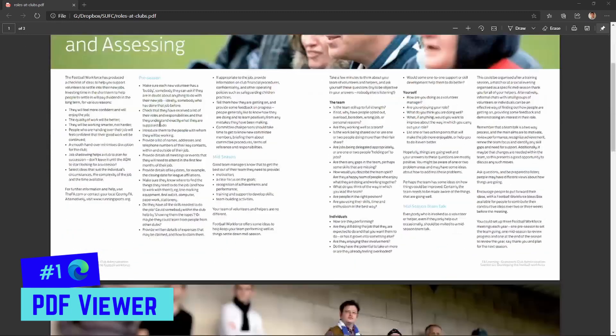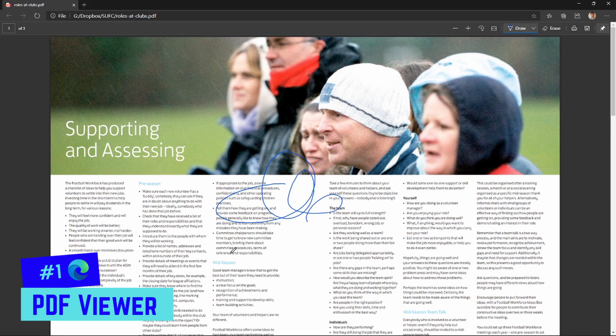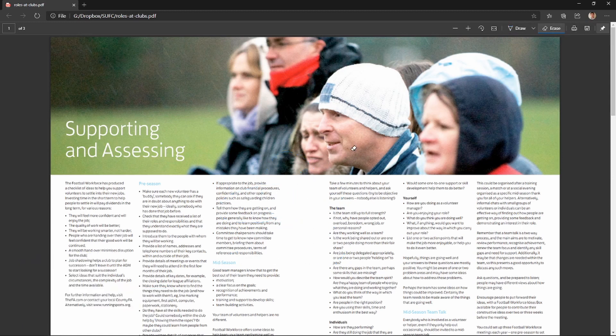Once it's open, you've got your page count at the top. You can scroll, zoom in, zoom out, rotate, and use the draw tool to draw or sign directly on the document. You can tick boxes, then save or print — all within the browser. Easy to do, saves a lot of messing about.